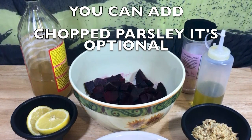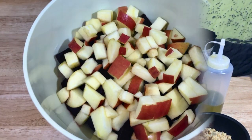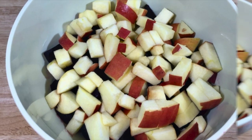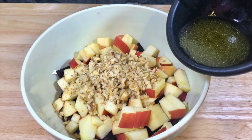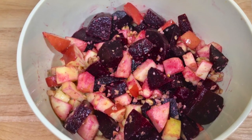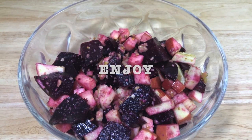So get all your ingredients together. Get your bowl and add your apples and beets. Add your walnuts or pecans. Make your dressing and then add it to your salad and just mix it. You can transfer it to a glass bowl if desired — it makes it look nicer — and just enjoy.